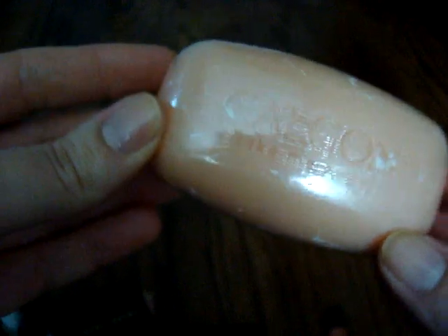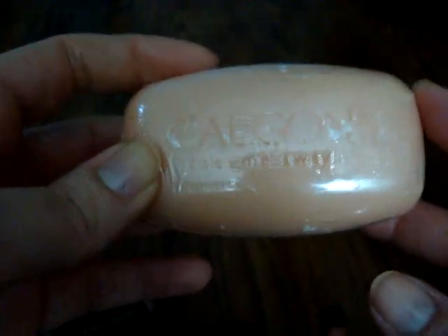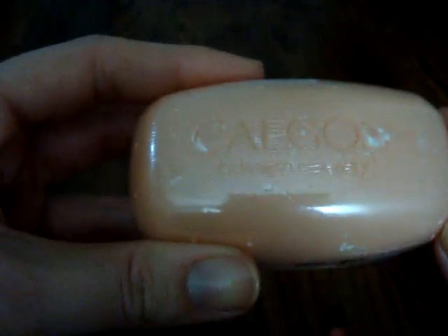I have one body care item and some skin care items I'm getting rid of. The first body care item is the Calgon bar soap — these are just too perfumed for my skin. I just don't want to put that much perfume directly on my skin, so I'm going to donate or pass it on.